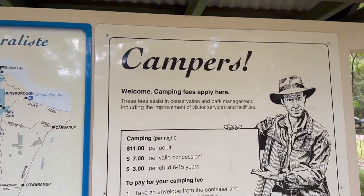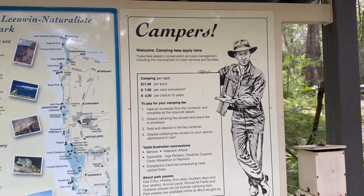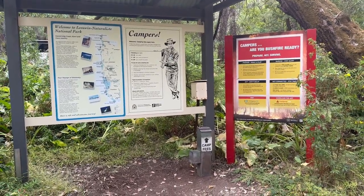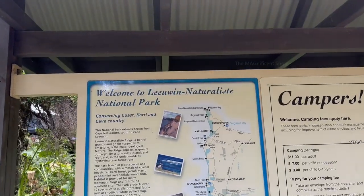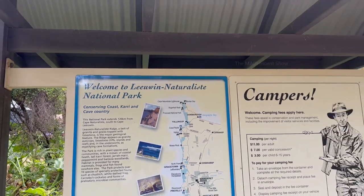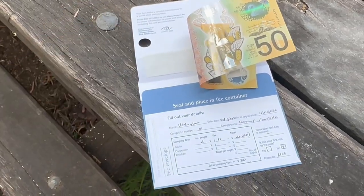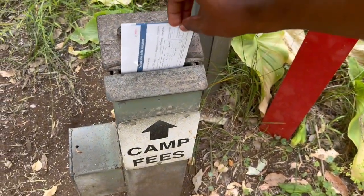People staying in that camping site should pay a camping fee. It was mentioned that the camping fee is $11 per adult per night, and the rates for different kinds of people were mentioned on a notice board there. We paid up front before we camped and kept the receipts safe in case any rangers came to inspect us.